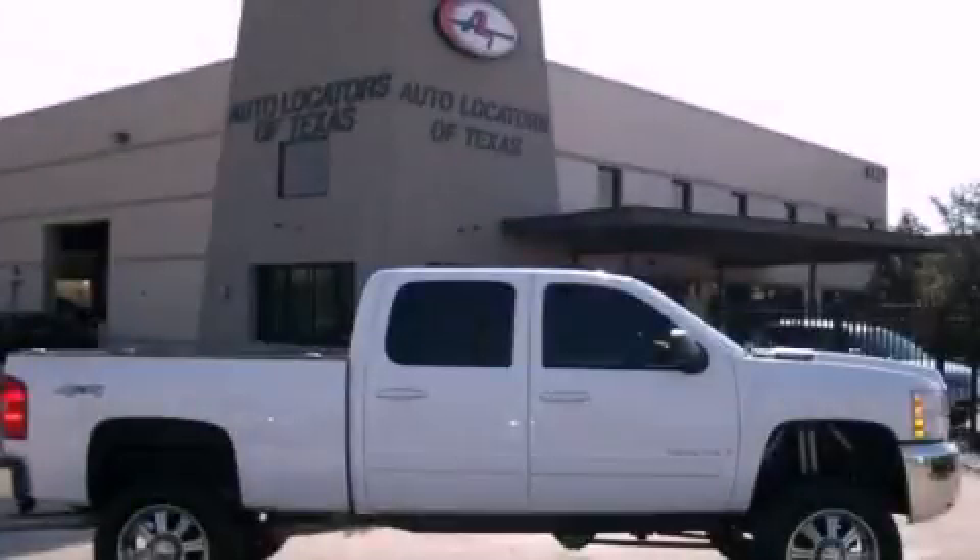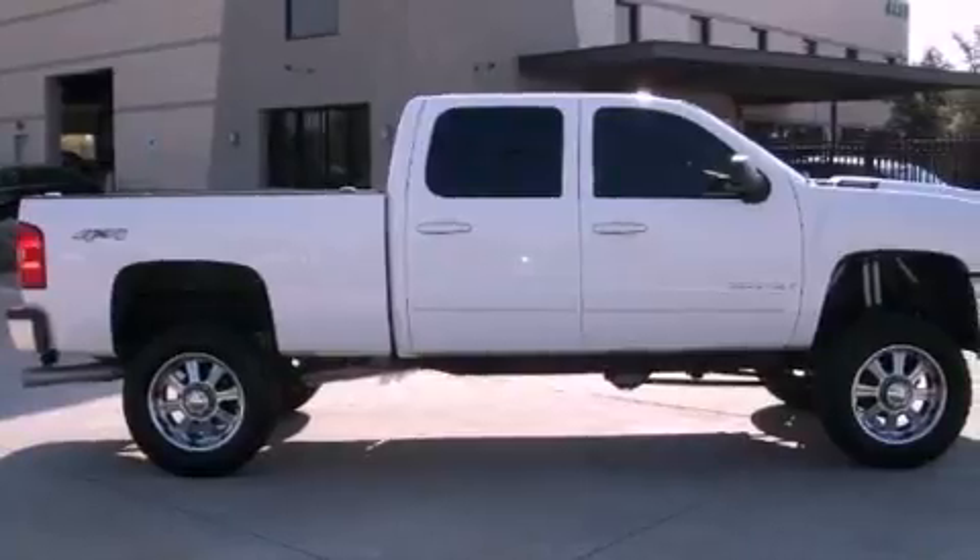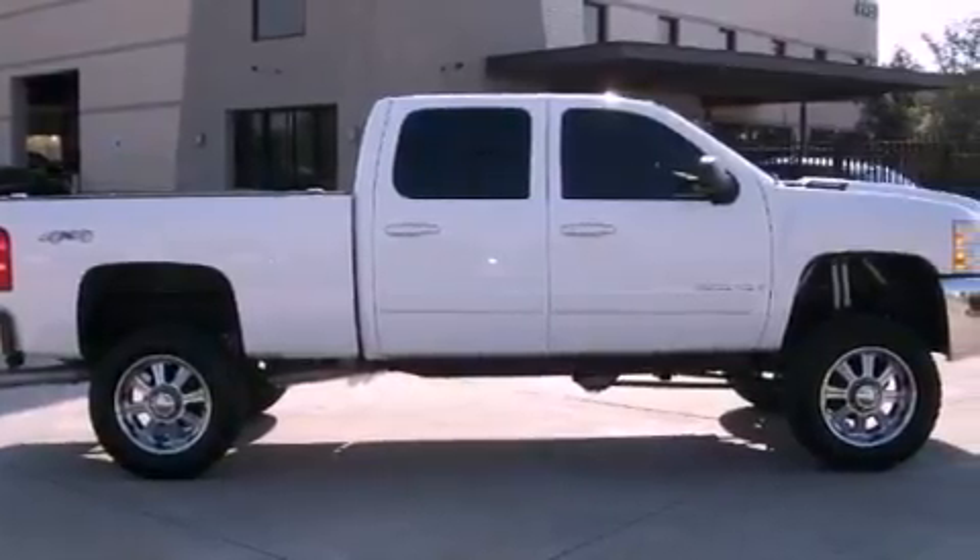This is a 2007 Chevrolet Silverado 2500. Whether hauling, commuting, or towing, this truck is the right one for you.